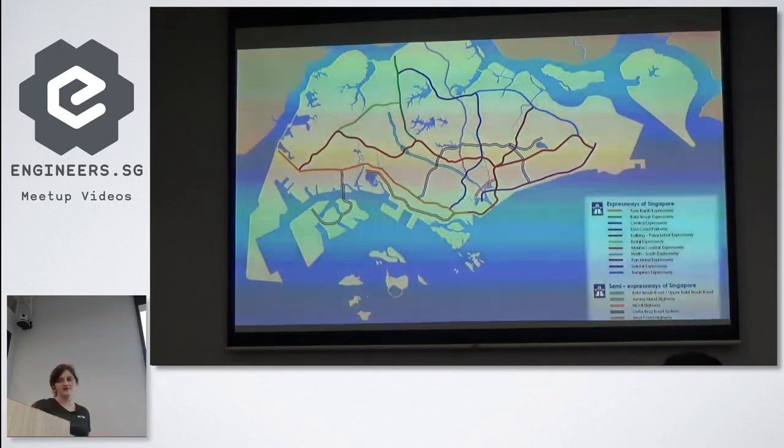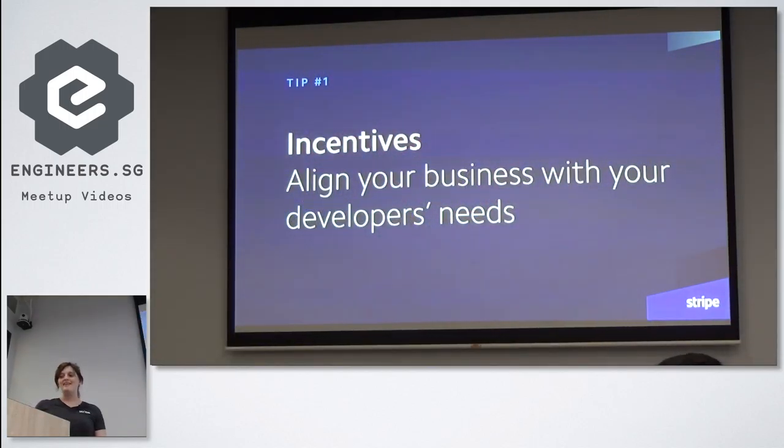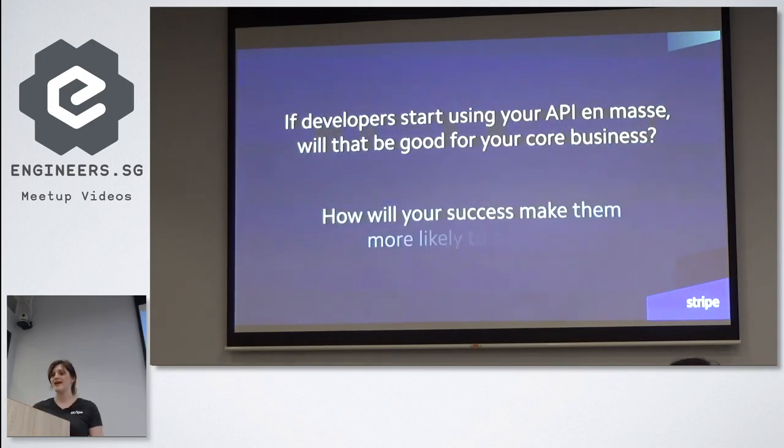I'm going to share five concrete tips from what we've done at Stripe. The first one is about incentives. In the past few years, we've seen many tech companies build a product first and then add an API as an afterthought. Before starting down the path of building an API, consider some fundamental questions: if developers start building on top of your API massively, will that be good for your core business over the long term? And on the flip side, how will your success make developers more likely to succeed? The lesson is that aligning your business incentives with the incentives of developers will ensure that you prioritize the right things.